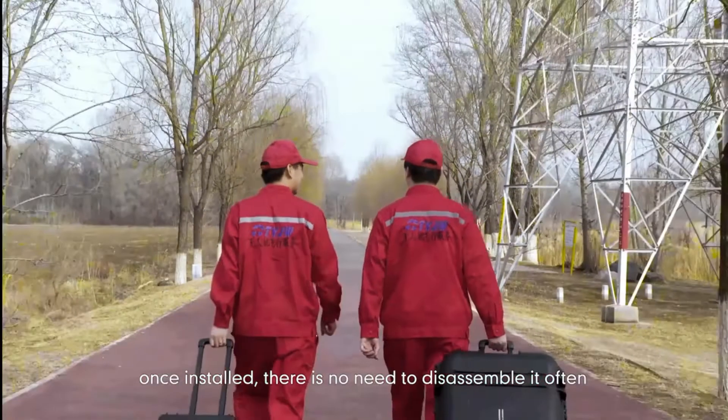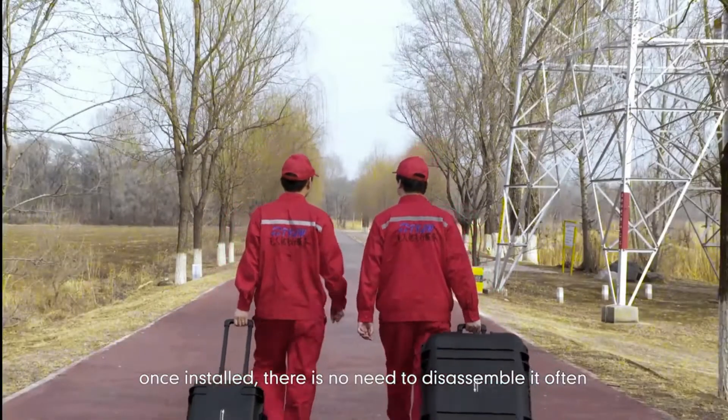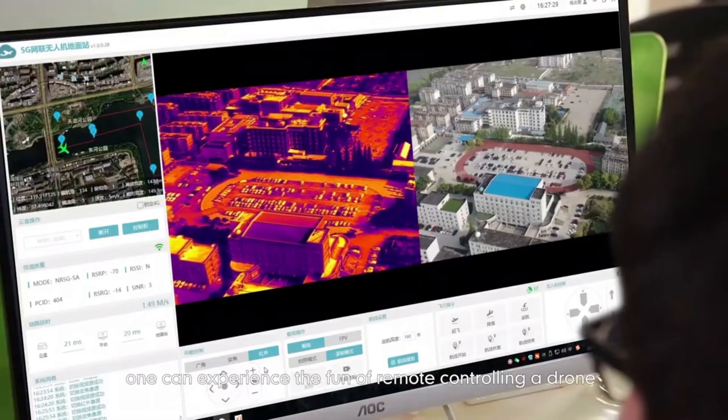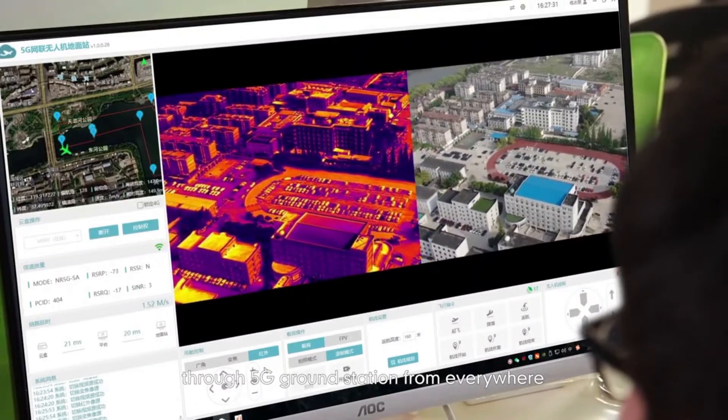More conveniently, M1 can be boxed with the M300. Once installed, there is no need to disassemble it often. With a network computer, one can experience the fun of remote controlling a drone through a 5G ground station from everywhere.